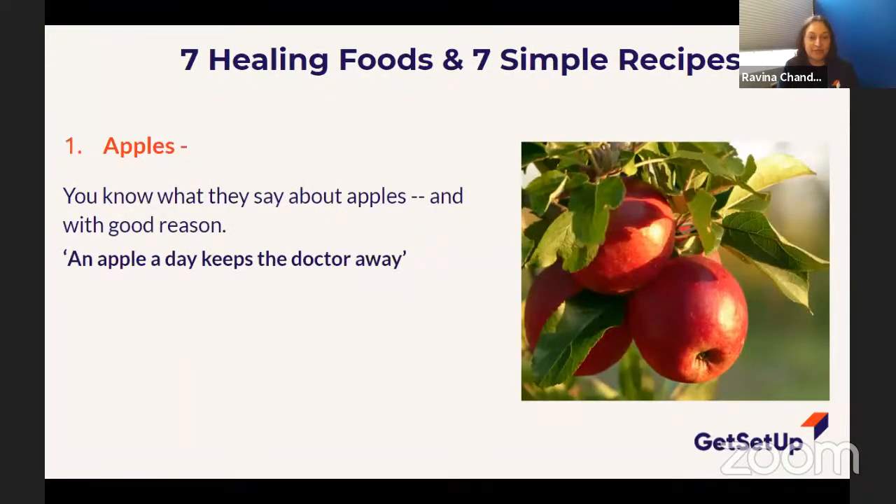My first healing food is apples. We've all heard 'an apple a day keeps the doctor away' — and there is some real truth to that. Apples have amazing properties. First, they're accessible to most of us; there's a variety of apples out there with differences mostly in sweetness level. Some have more sugars than others, but all apples have natural sugars in them.